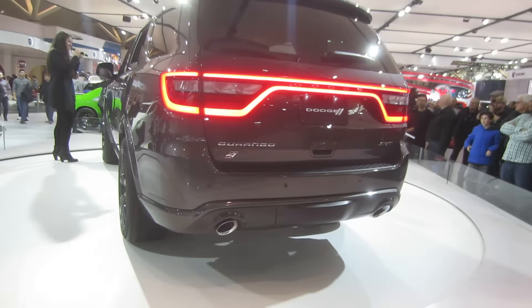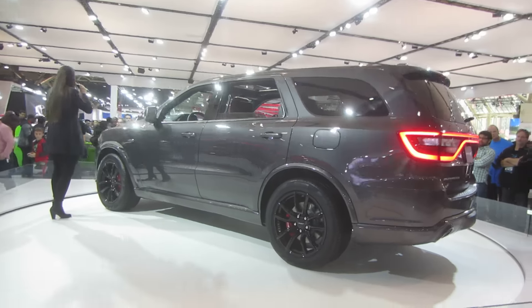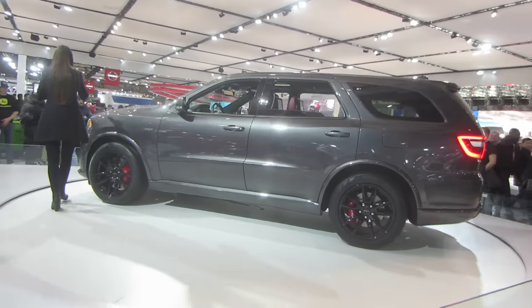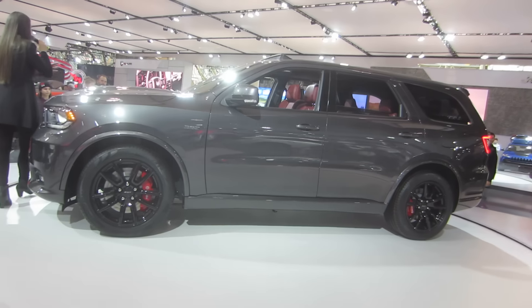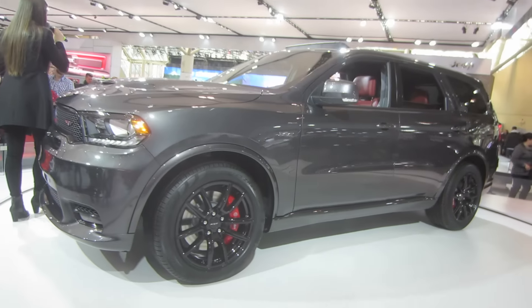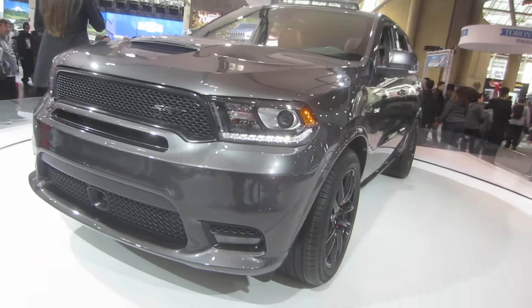When you combine this with a high-performance tuned all-wheel drive system and features like launch control, the Durango SRT's sophisticated drive system helps to make sure that all of that power is distributed easily to the ground for excellent traction and impressive handling.